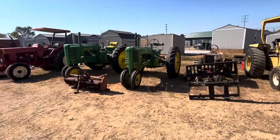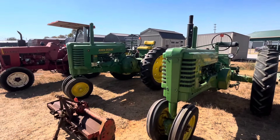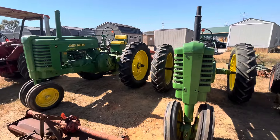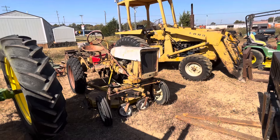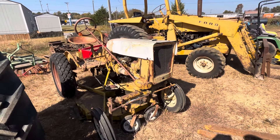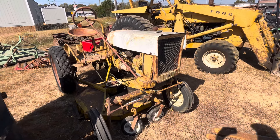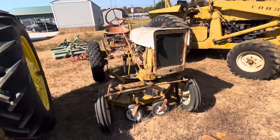Here's an interesting little tractor - it's modeled after an Allis Chalmers G, but it's actually a copy made by Tough Built Tractors. It's got the wheel weights on the back and a Kohler engine. Modeled after an Allis Chalmers G.